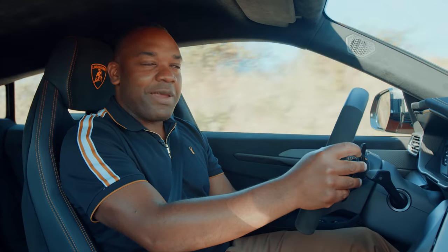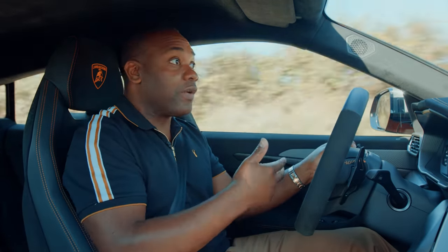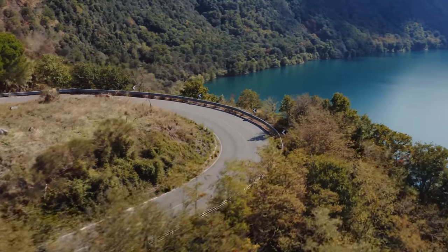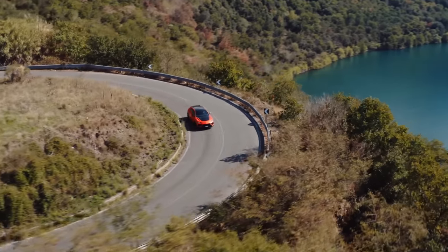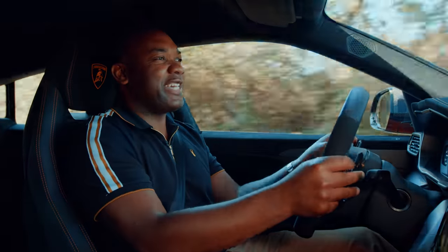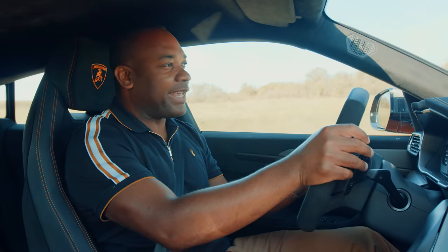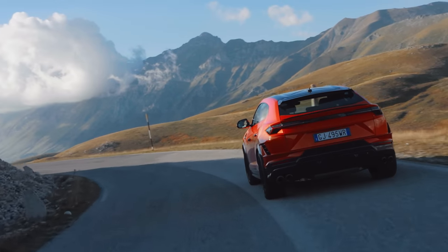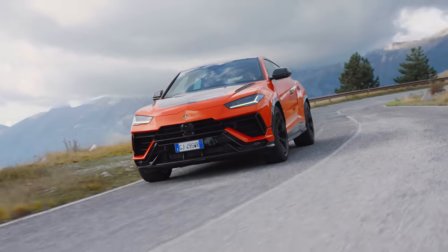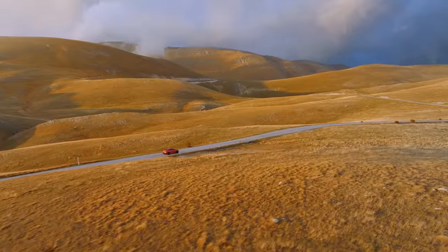So with all of that in mind, is there any real reason to not buy the Performante over the standard Urus? Maybe the price — it's £209,000, £21,000 more than the standard car. But let's face it, if you've got Urus money, you've probably got Urus Performante money as well. So it's good on the road then. That's the biggest surprise, particularly because the Performante shines so brightly back on track.